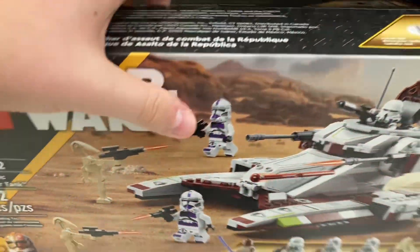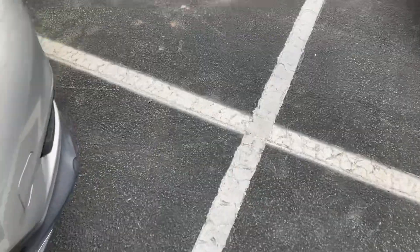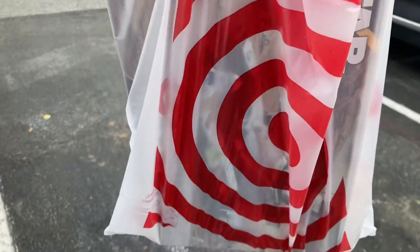All right, I'm picking up one of these — these are gonna be a nice set to build, so yeah. We're heading back to the car and I have the goods.